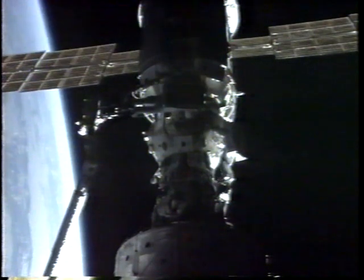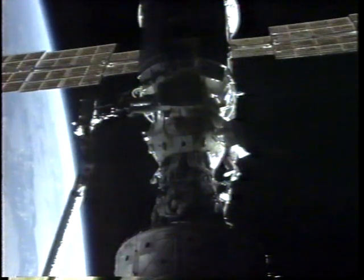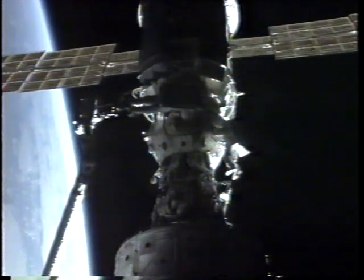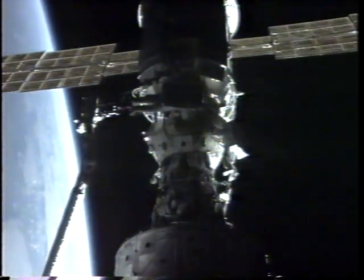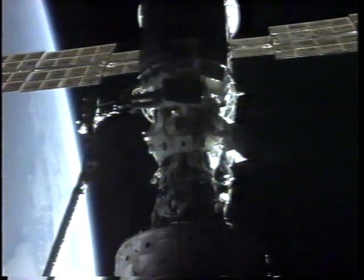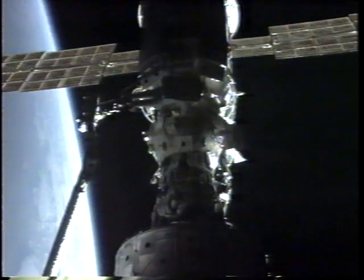And Jerry's working on cables — early calm cables on the FGB and removing connectors from a container here on the pressurized adapter of the FGB. You can see the sun is setting. The angles are getting long. We have about four minutes or so to official sunset.